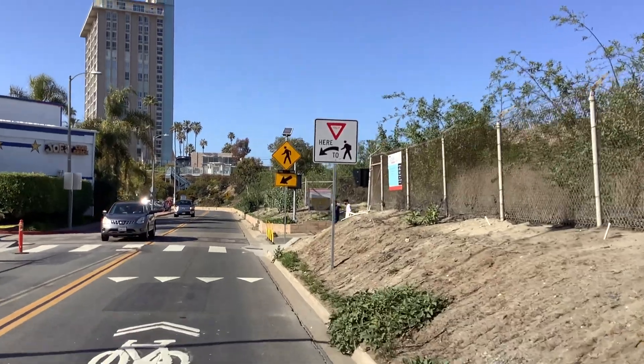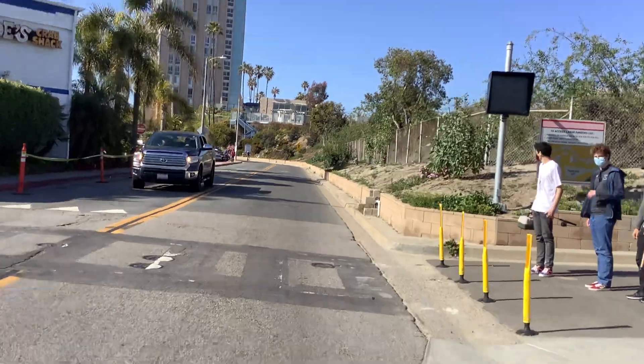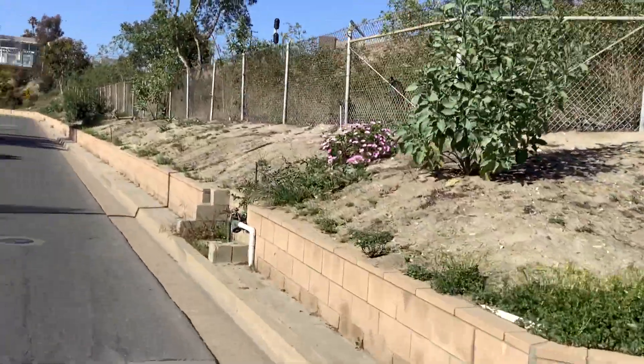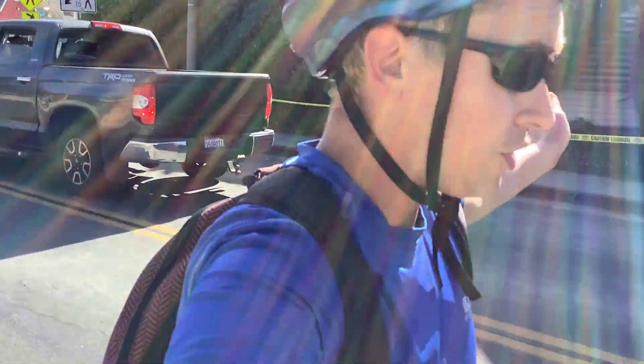Here's the crosswalk — you want to watch out for people crossing. I'm going to cut onto the sidewalk and use my turn signals to make sure people see me.